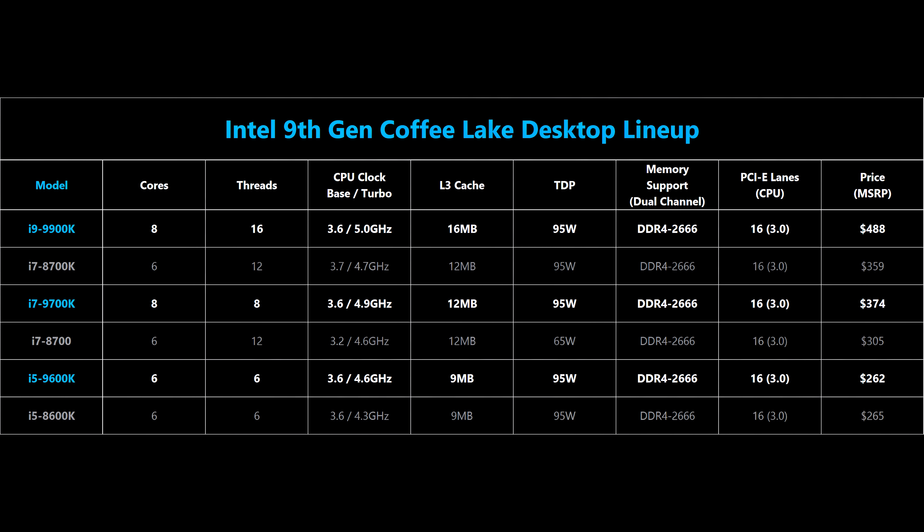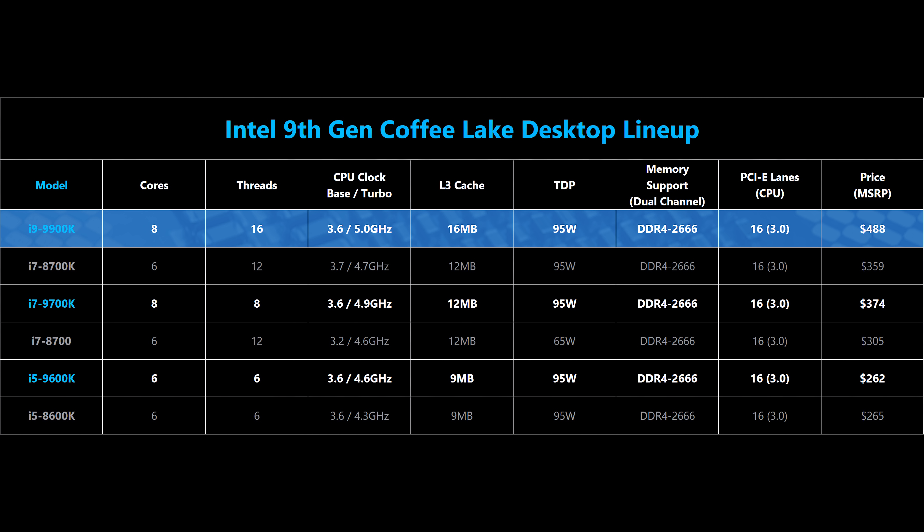Starting at the top is the i9-9900K, which has 8 cores, 16 threads, and clock speeds that can hit up to 5 GHz. That 5 GHz is only when two cores are engaged, and considering most games can utilize up to two to four threads, that's a pretty big deal — if you can afford it. The conversation will definitely come up around the 9900K versus AMD's Ryzen 2700X, which also has 8 cores and 16 threads, putting them on par on that spec, but clock speeds favor Intel. However, it's almost 2x the price versus the 2700X at around $300.